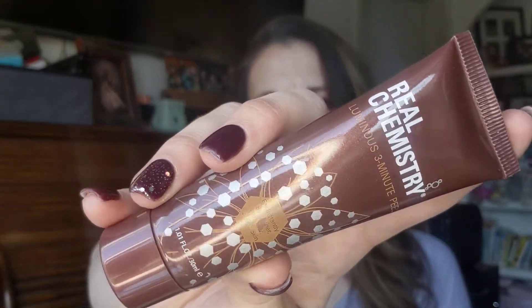Next thing we have is Real Chemistry Luminous 3-Minute Peel for instantly smoother, brighter, softer skin. It's a clear gel peel. You peel the upper half of your face and then start over and peel the lower half. Spread gel thinly over damp skin with damp hands, perhaps in the shower, as a small amount of water is required to properly activate. Immediately begin massaging the entire area in a circular motion.